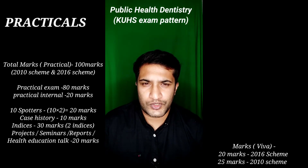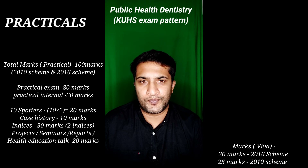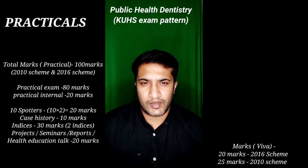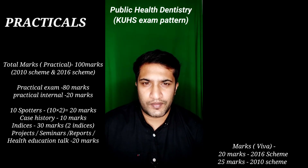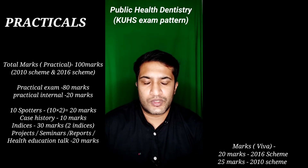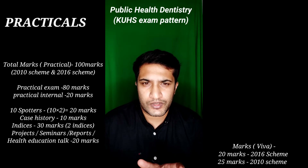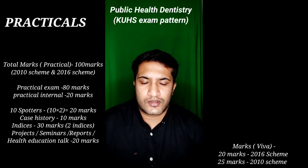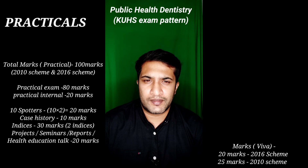For the 20-mark viva, the two most important things to study are your question papers — be thorough with both the 10 scheme and 16 scheme papers. Also prepare your two seminars thoroughly. For your camp reports and all submitted projects, make sure you have something to say about each one because it is your own project and you must know it inside out in case the external examiner asks about it.